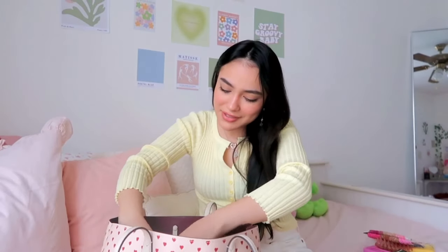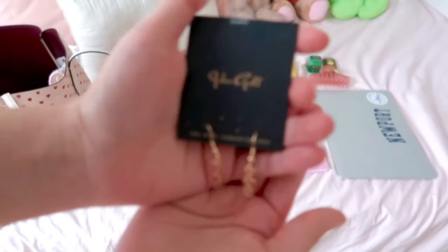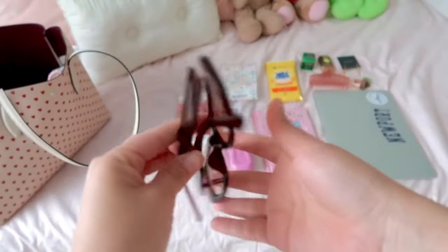I know this is probably super random, but I keep a pair of earrings in my bag. I got these from Paxton — they are little heart earrings and I just think it's important because sometimes I'll leave the house and forget earrings. So these are perfect; you just throw them on in the car and they go with everything. Plus they're hearts, so they match the heart theme!